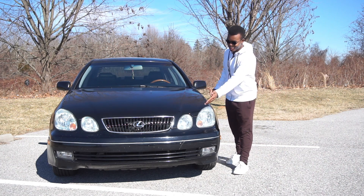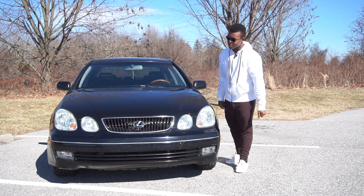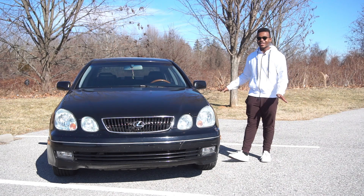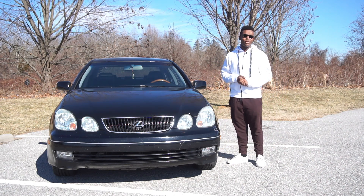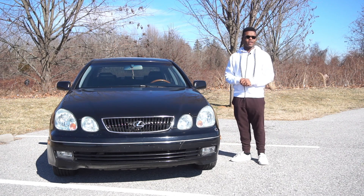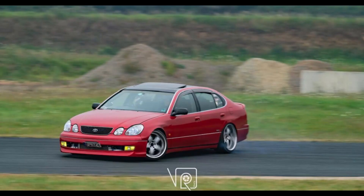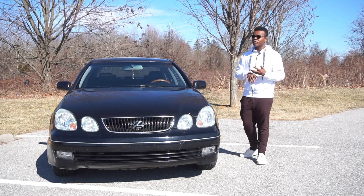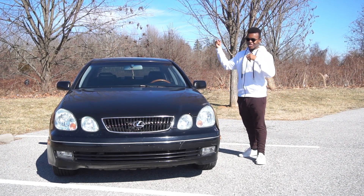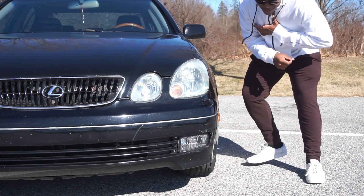The front bumper is absolutely terrible — cracked, popped out in some places, sticking out on the other side. There's a lot that needs to be done in terms of body work. For the color, I'm going to paint it something close to supersonic red on a new Toyota — a really nice deep red — but I want to go a little darker and add some metallic to it. I'm going to make a full video series on how to paint your own car at home.